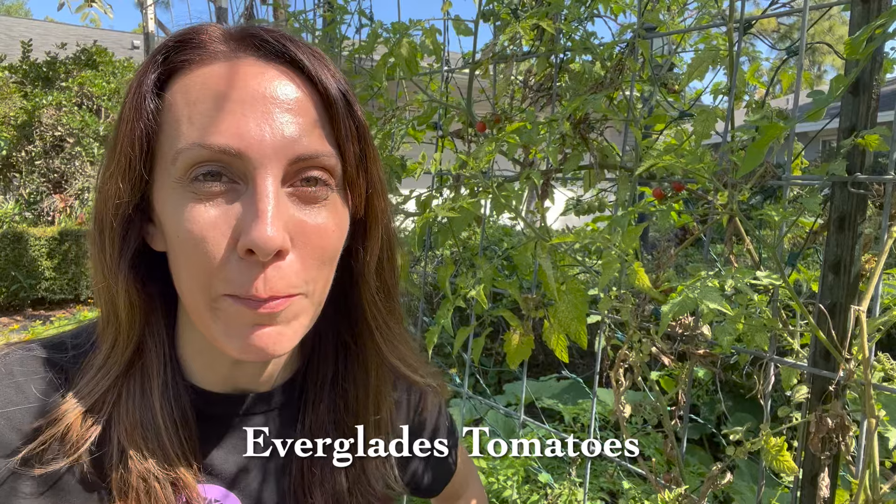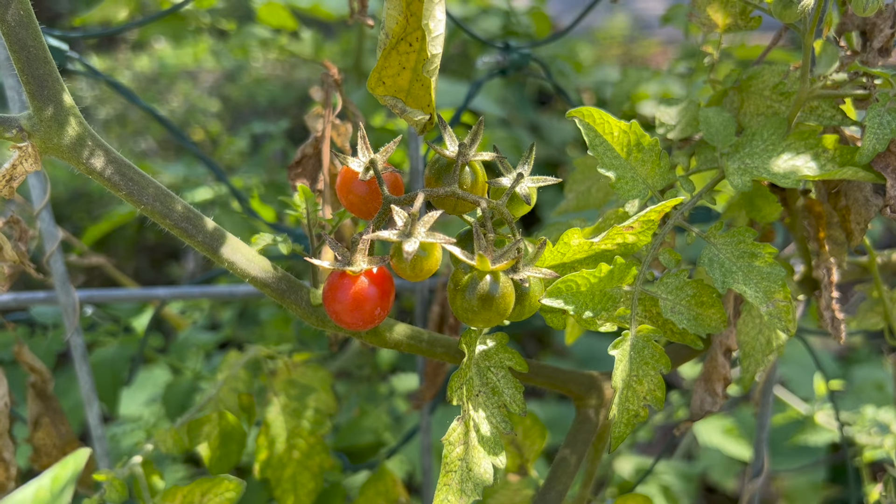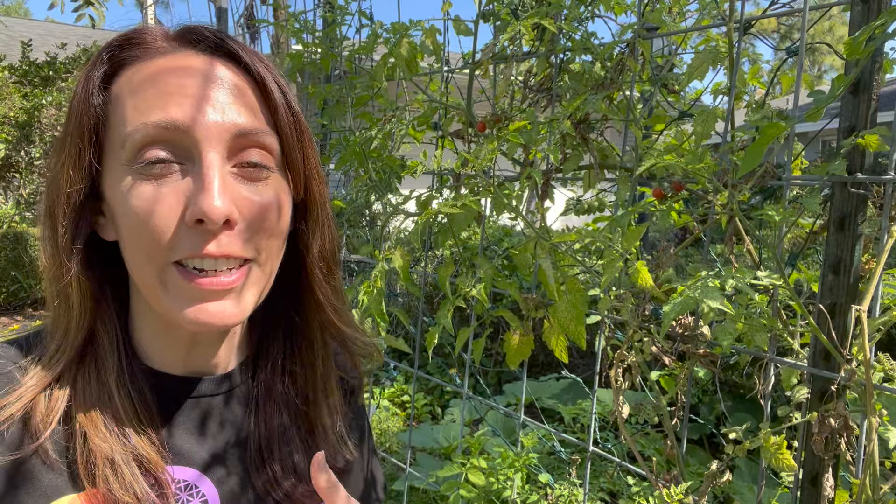Number one is going to be Everglades tomato. If you're looking for a tomato plant that's a no-fuss type of plant, Everglades tomato is the plant for you. It can deal with the heat, the sun, the humidity, and the pests of Florida and give you tons and tons of tomatoes.